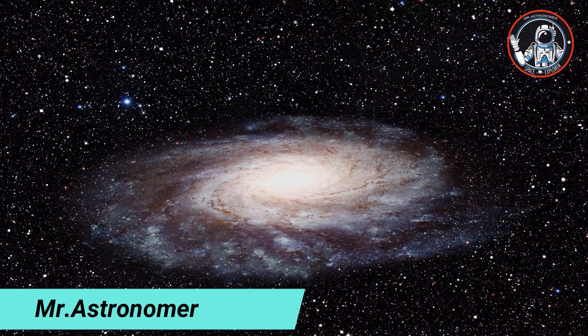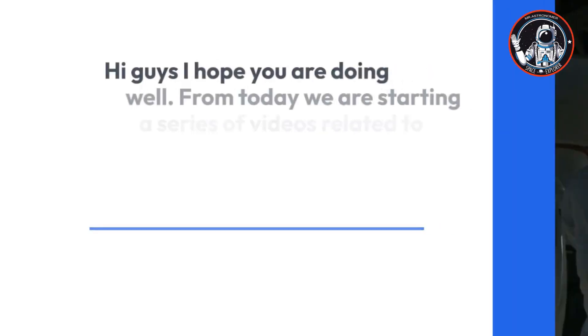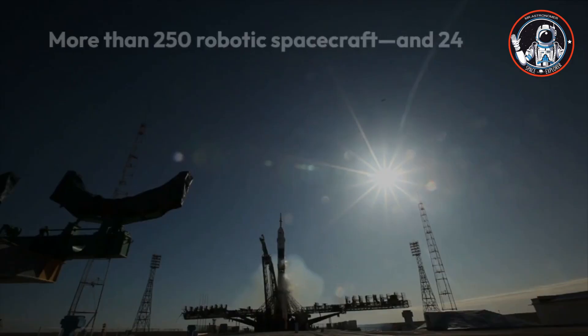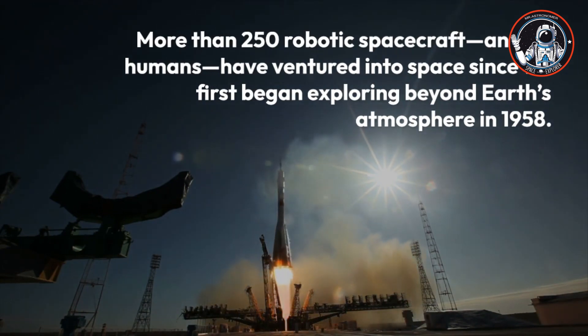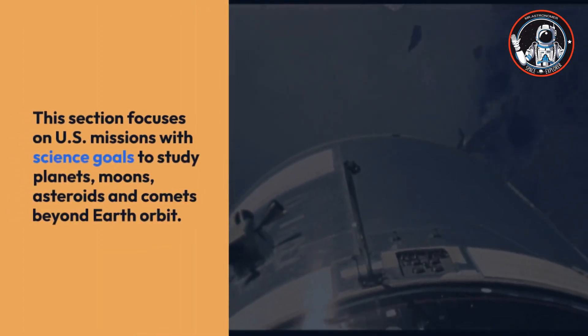Hi and welcome everyone, I am Farhan and you are watching Mr. Astronomer. From today we are starting a series of videos related to spacecrafts which are sent by humans. Each video will consist of five spacecrafts. More than 250 robotic spacecraft and 24 humans have ventured into space since we first began exploring beyond Earth's atmosphere in 1958. This section focuses on U.S. missions with science goals.